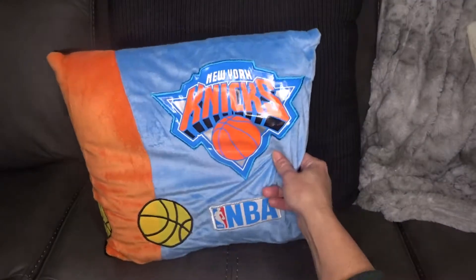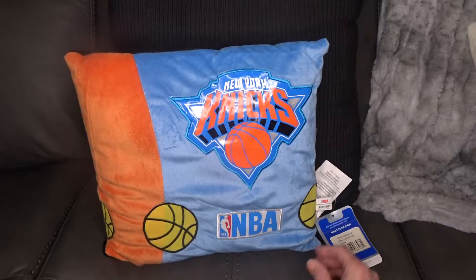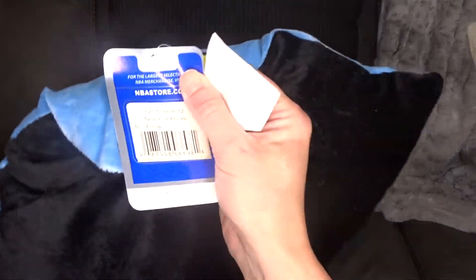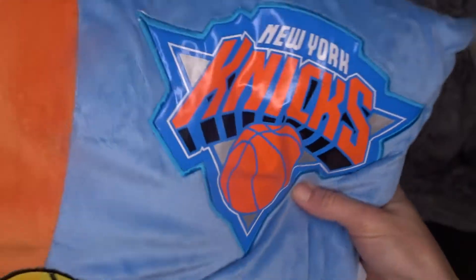I also found this pillow, you guys — New York Knicks. My son loves all sports, and this is an NBA pillow. I thought it's awesome. It's a great size, and the tag says the NBA store. I thought this was super cool, and they also had the Nets.